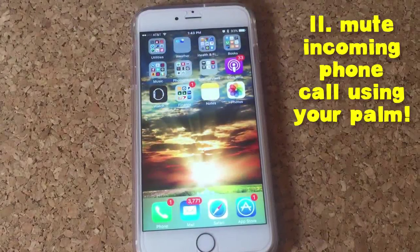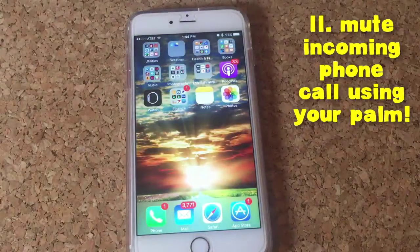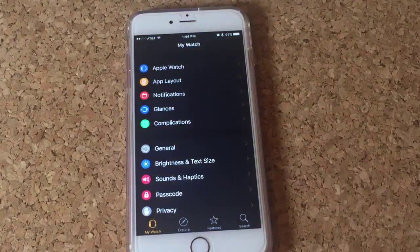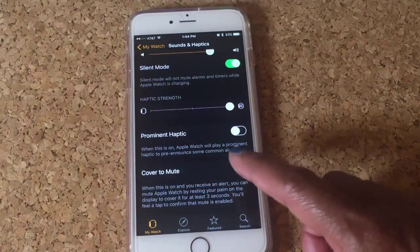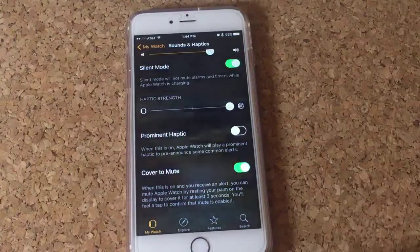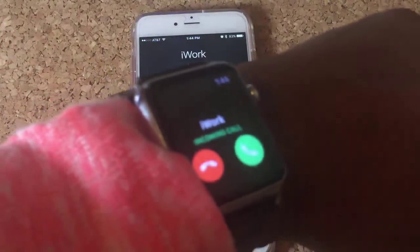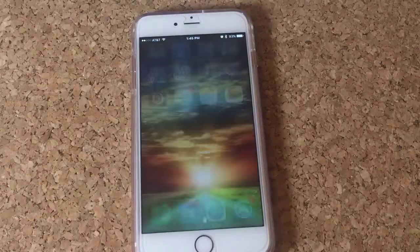Tip number 11 — I'm going to show you how to quickly mute an incoming call. Once it comes in, you can use your palm to just mute it. First, go to your Watch app on your iPhone and scroll down to Sounds and Haptics. Make sure Cover to Mute is enabled — what that does is any alert that comes to your Apple Watch, you can just use your palm, cover, and mute. That is how you quickly mute an incoming phone call just using your palm.